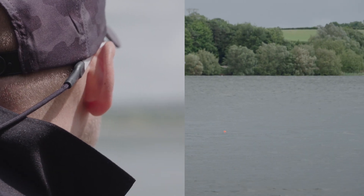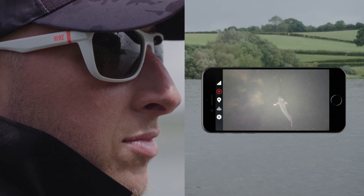Echo Pro does everything the market-leading portable sonar device does, but with the added advantage of live video streaming.